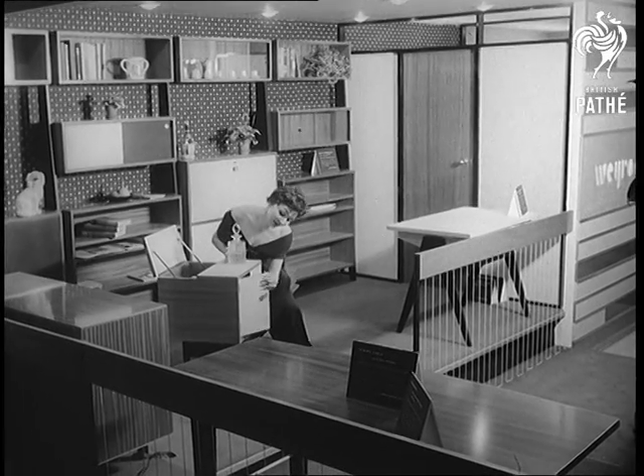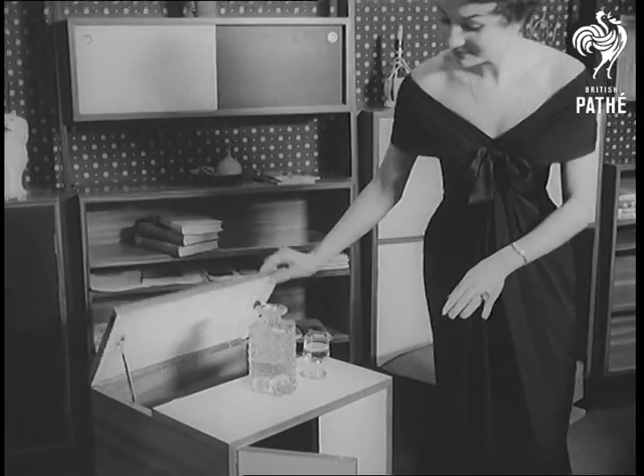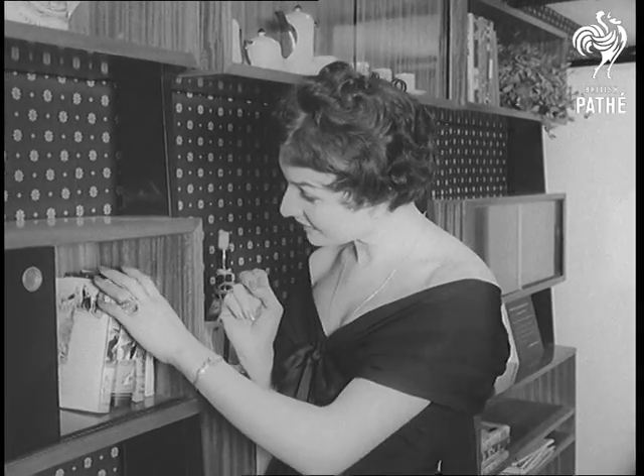And talking of crumbs, even wood chips have their uses nowadays. They're compressed into planks to make handsome furniture like this cocktail cabinet, not to mention the rest of the suite, including the unit bookshelves. Very modern chips off the old block.